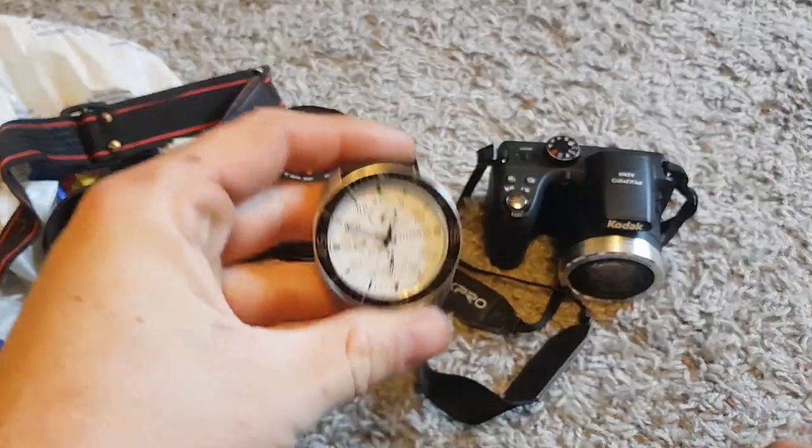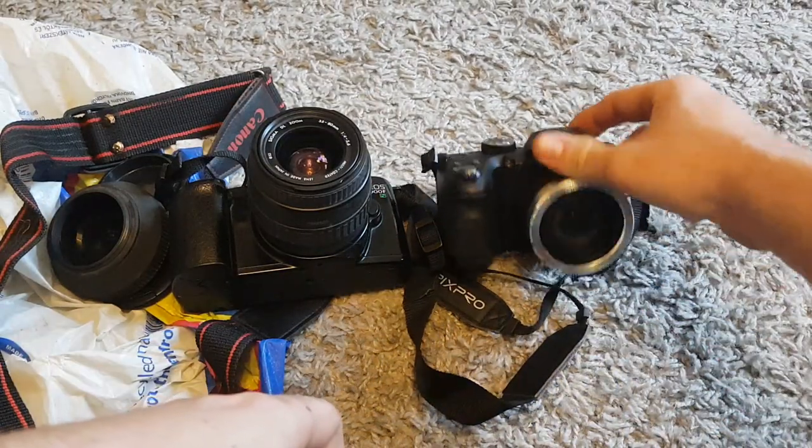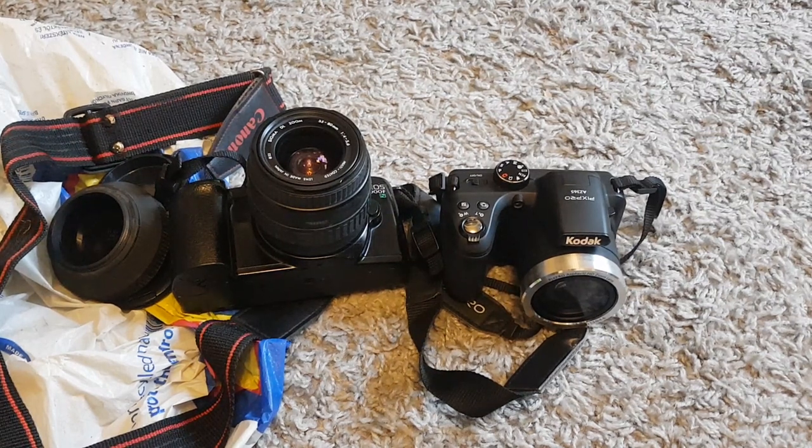Favourite buy of the day is probably the Canon camera since I only paid a pound for it. I'm quite interested to see what I'll get for the Citizen watch as well, and the books should probably sell quite easily — except for the Watchmen one. Anyway, thanks for watching, guys. If you like this video remember to leave a like. If you're new to my channel, don't forget to subscribe — I go to car boots every week and there are plenty of past videos on my channel too. Thanks again and hopefully I'll see you in one of my future videos — bye for now!